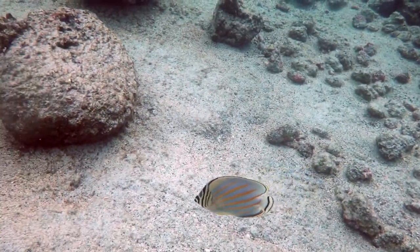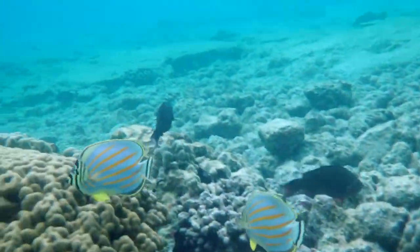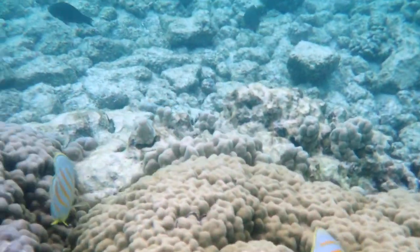There's a pair of ornate butterfly fish. Today at Kahaluu there were many, many ornate butterfly fish. They almost always occur in pairs.